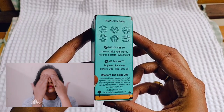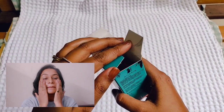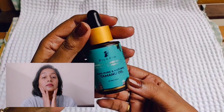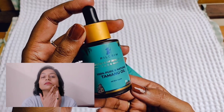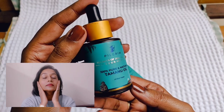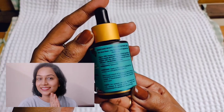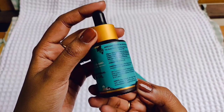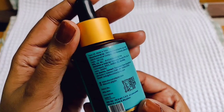It has no sulfates, no parabens, no toxins — nothing harmful. It is cruelty-free. It comes in a dark brown color glass bottle with a dropper, which is very easy to use. The dark color glass bottle is used so that sunlight or high temperatures don't affect the oil and ruin its benefits over time, so that you can use it for the long run.